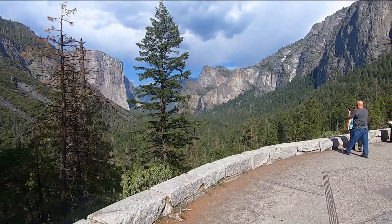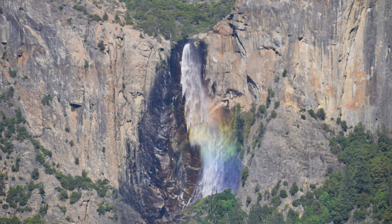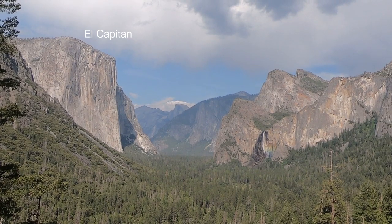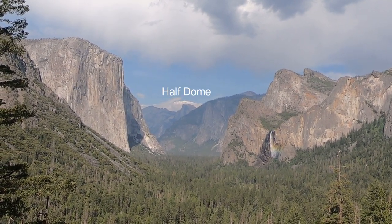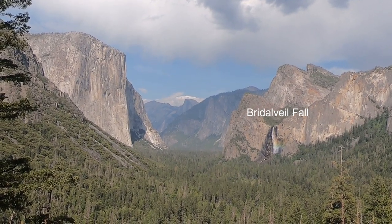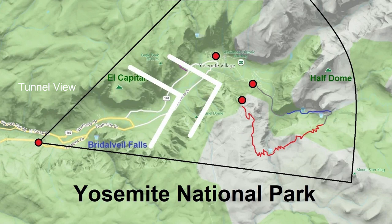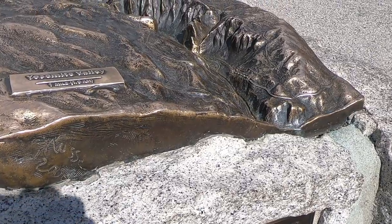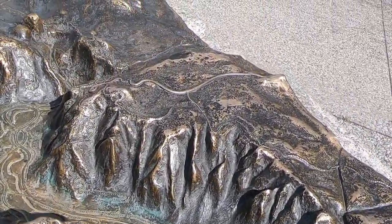Your first problem is you've got color in the falls. The view looks eastward into the valley, with El Capitan on the left, Half Dome in the background, and Bridal Veil Fall on the right. The site even has a 3D metal sculpture replicating the renowned valley.